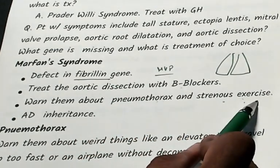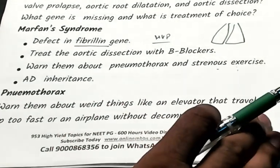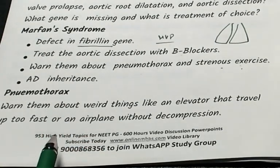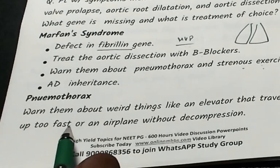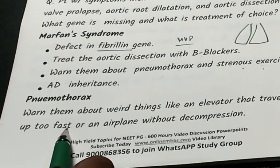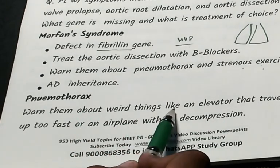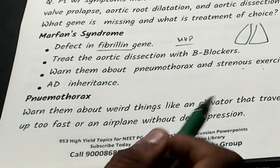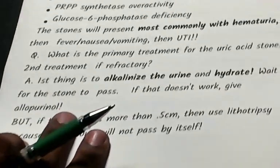No strenuous exercise please. Marfan syndrome is autosomal dominant. For pneumothorax risk, warn Marfan's patients not to fly in an aeroplane without pressurization, and warn them against fast elevators and similar activities.